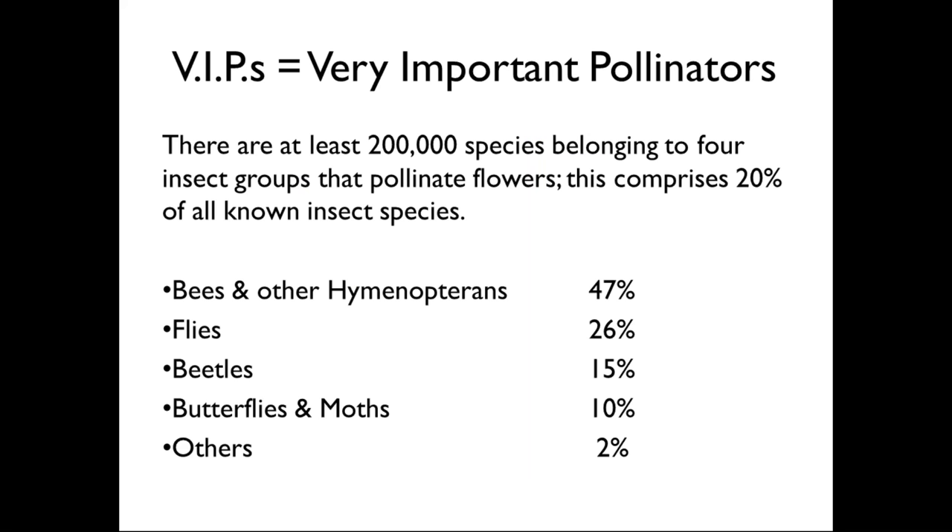A lot of people don't realize how many pollinators are out there. If you ask most people, they'll come up with honey bees and maybe monarch butterflies. But around the world there are about 200,000 different insects that pollinate. The vast majority are bees and butterflies, but there's also a 2% 'other' category that might include things like thrips, plus vertebrate pollinators like hummingbirds, and even some mammals. The majority really come from four orders: bees, flies, beetles, and butterflies.